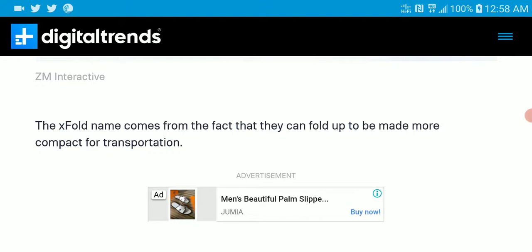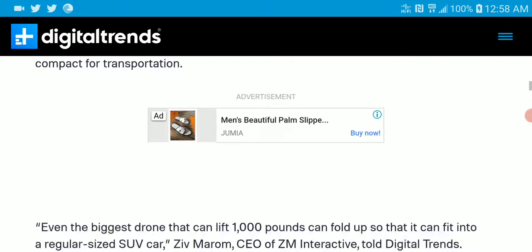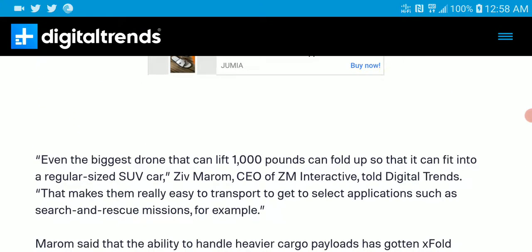To carry a thousand pounds, we're talking about around three heavy people — that's really crazy. I think they're trying to position this for future home deliveries, maybe for carrying products.